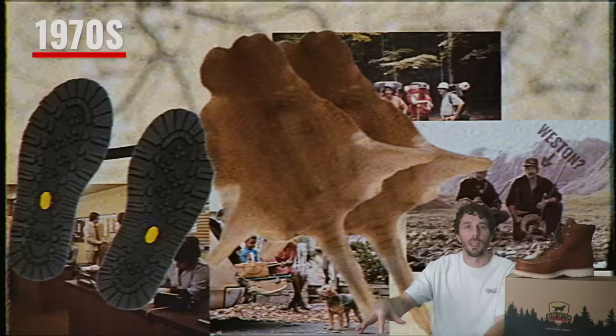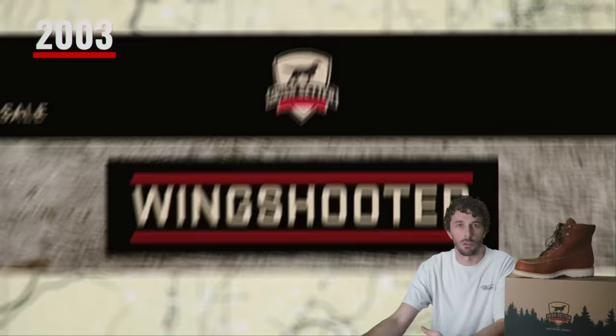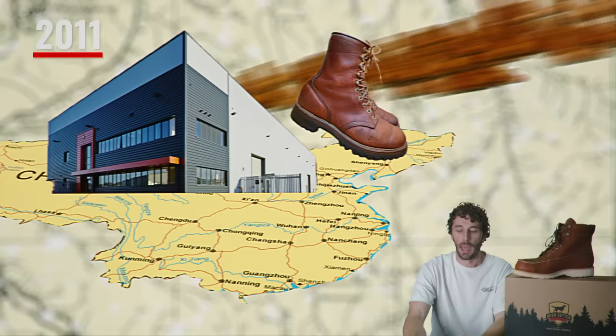Over the next couple of decades they died off a little, and by the 1990s the Irish Setter hunting line was expanded to 14 different styles, positioned more toward hunting. Then in 2003 Irish Setter introduced the Wing Shooter family — six new boots specifically designed for upland hunting, walking long distances in search of pheasants and other upland birds. Despite the success, in 2011 Red Wing opened its first plant in China to meet growing demand, and started making the vast majority of the Irish Setter line out of factories in China, Cambodia, and Vietnam.